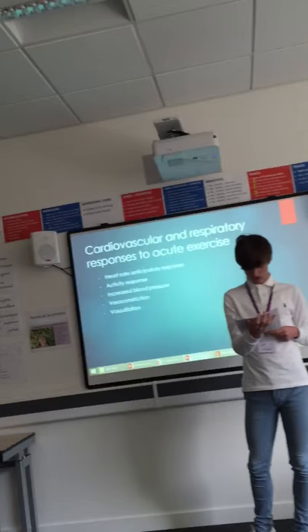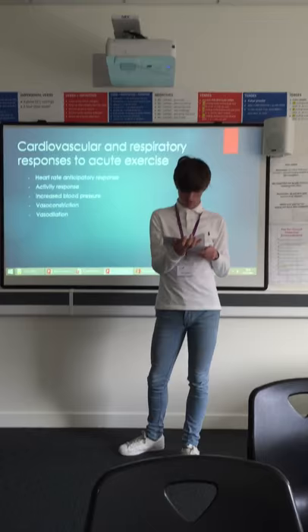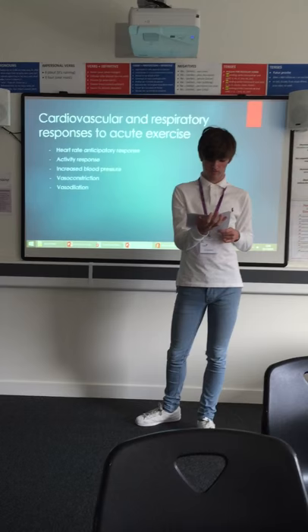Vasodilation: thermoregulation is a process which regulates body temperature and is controlled by the cardiovascular system. When the body temperature becomes too high, the blood vessels just under the surface of the skin dilate, which means they increase in size. This is called vasodilation. Due to the increased surface area, more heat can be transferred across the skin and out into the air. The loss of heat therefore cools the body down.